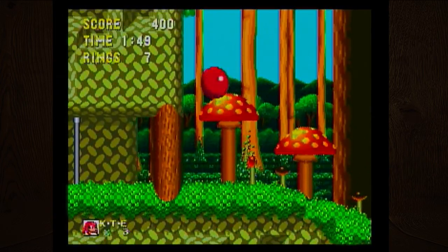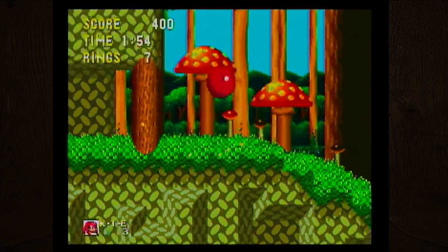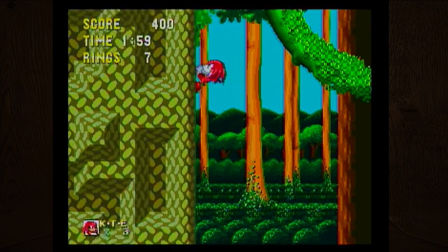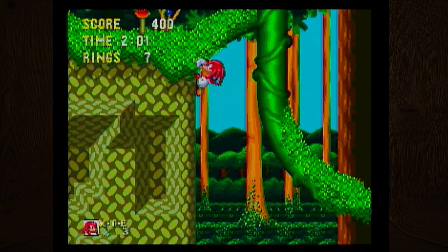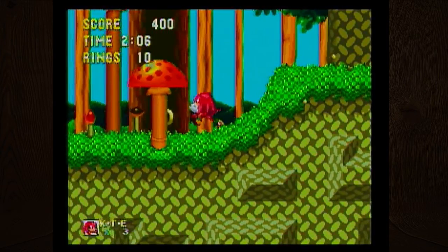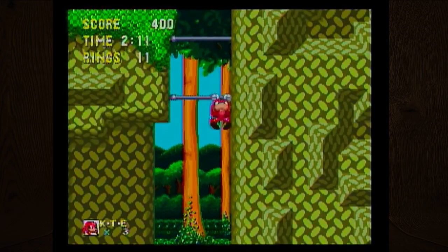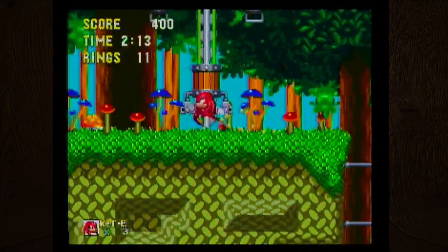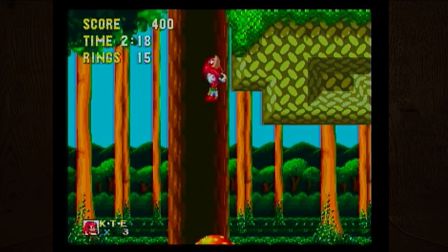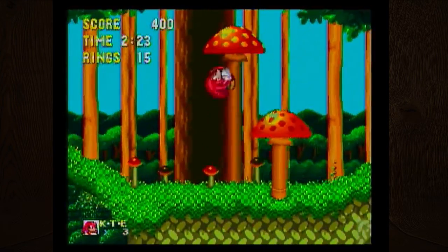The expansion thing for the Sega Genesis is the 32X, which was an expansion that allowed for more power — still cartridge-based if I remember correctly. And they had the Sega CD, of course! There was the 32X that plugged into the cartridge port, and then the Sega CD which plugged in on the side.